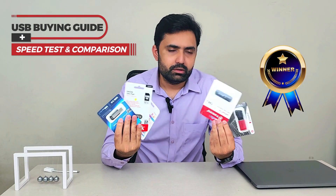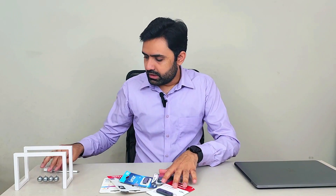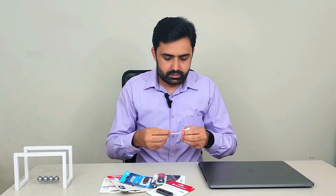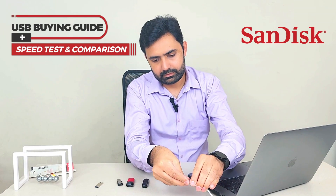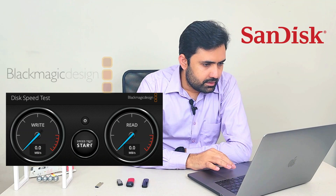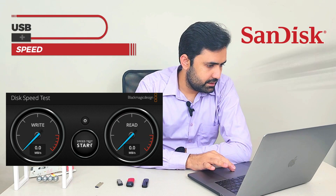At the end we will have a winner, and I will leave the link to the top two or three USBs in the video description in case you're interested. This is my MacBook Pro 15-inch, and I have an Apple-recommended OTG — the Apple original — so there is no issue with the OTG either. That way no one can claim this isn't the highest possible speed. Now let's bring each one of these USBs out and run the speed test. Let's start with the SanDisk Ultra Flare.